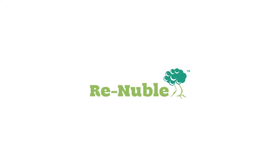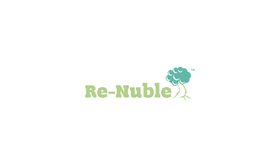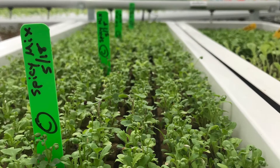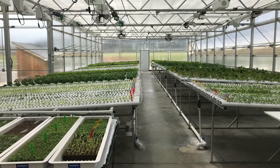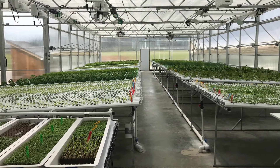Renewable takes produce waste from wholesale produce distributors and food processors and turns it into highly efficient organic nutrients for both soil-less and soil-based farmers to optimize plant productivity and nutrient density.